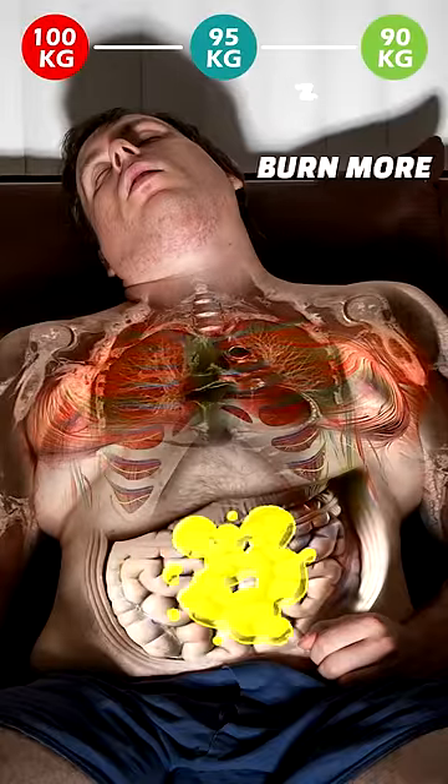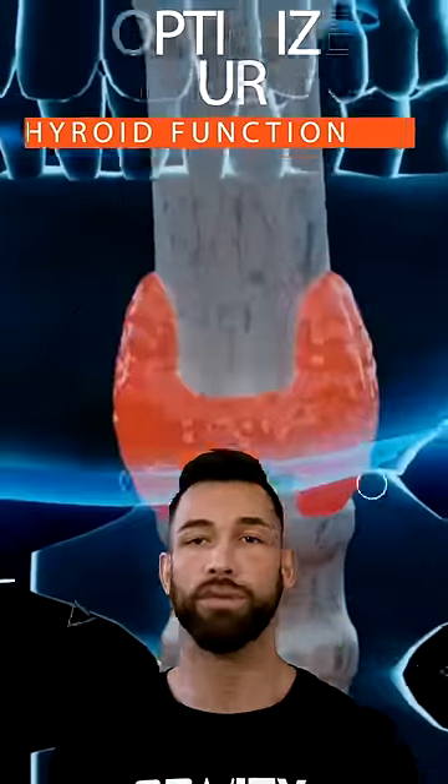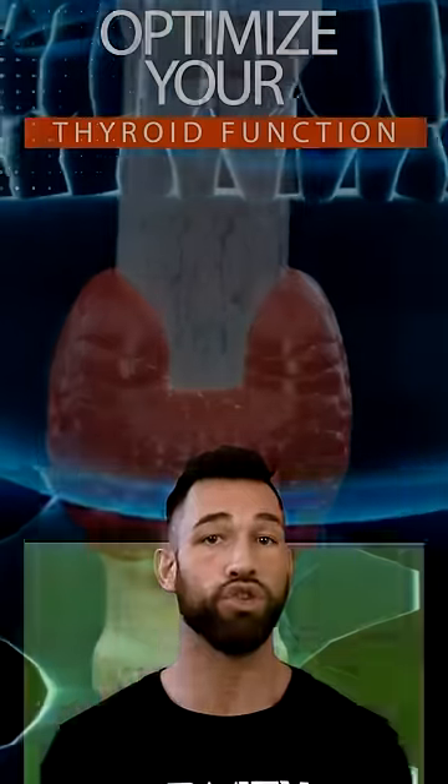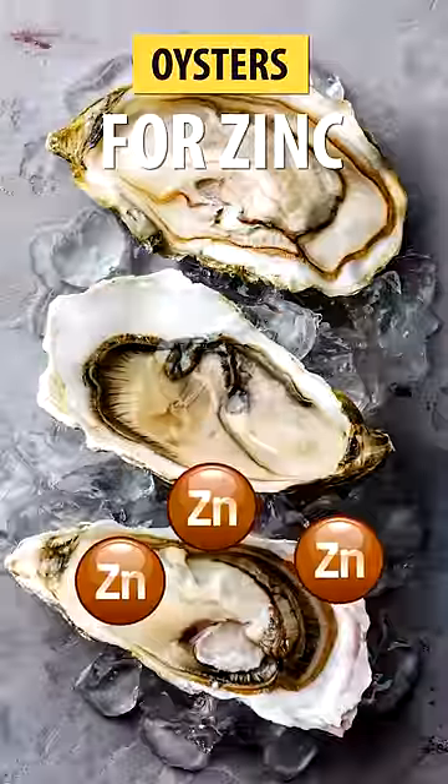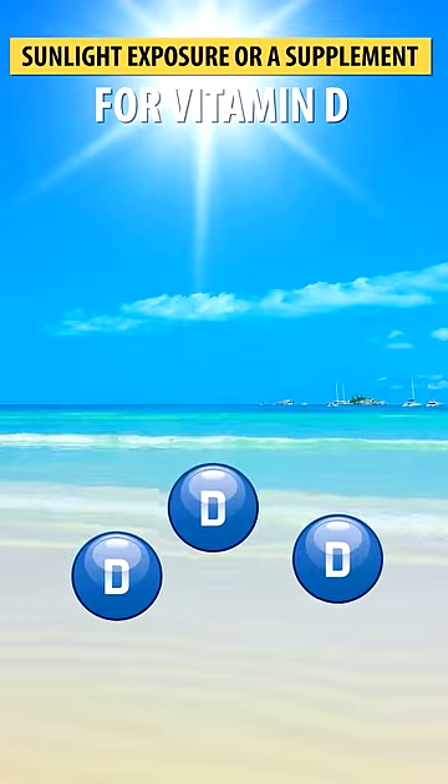Here are three extremely effective tips to burn more fat while sleeping. First, you want to optimize your thyroid function, mostly by making sure that you're getting enough iodine, zinc, selenium, and vitamin D. Make sure you're having iodized salt for iodine, oysters for zinc, seafood for selenium, and sunlight exposure or a supplement for vitamin D.